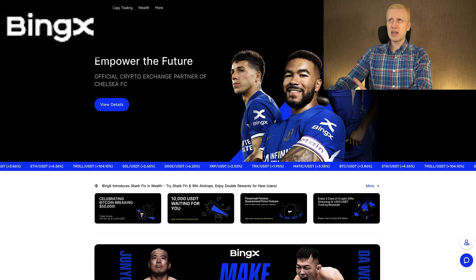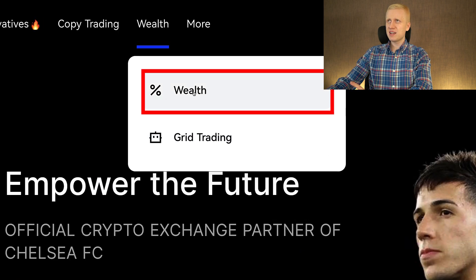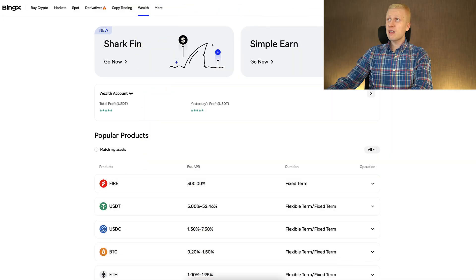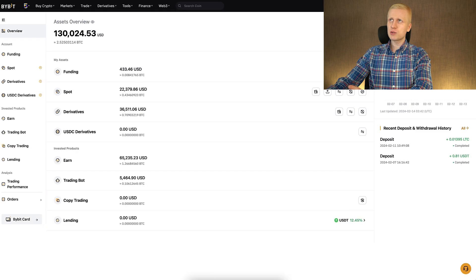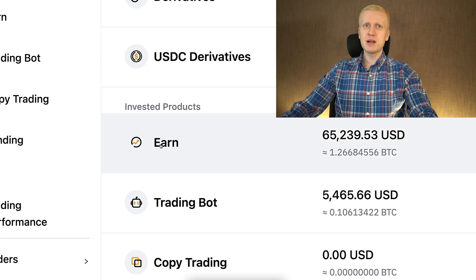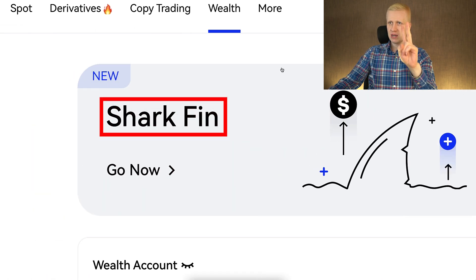Today we are going to talk about BingX Wealth, which you can find immediately in the Wealth section by clicking it. It will take you to a page where you can start earning money automatically. At the moment of recording this video, BingX Wealth has only two products: Simple Earn and Shark Fin.